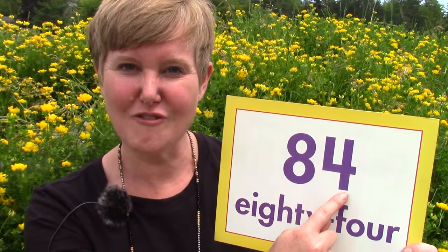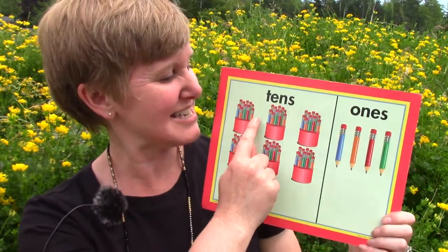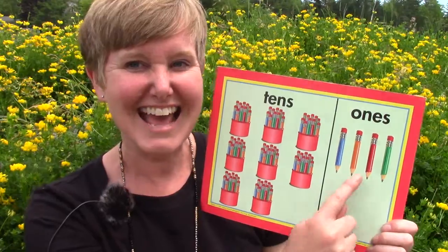When we're reading numbers, we start on the left and we work our way across to the right. We're going to start in the tens place. The number 84 means that we have eight groups of 10: 10, 20, 30, 40, 50, 60, 70, 80, and four more. 84.